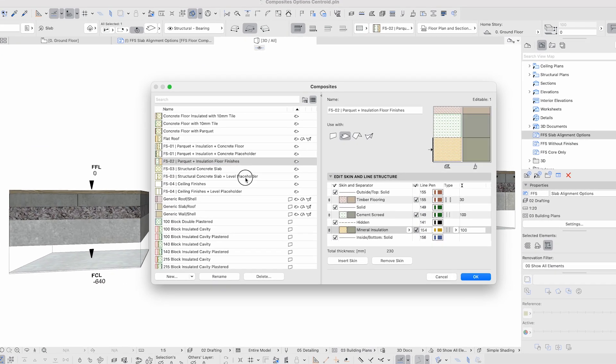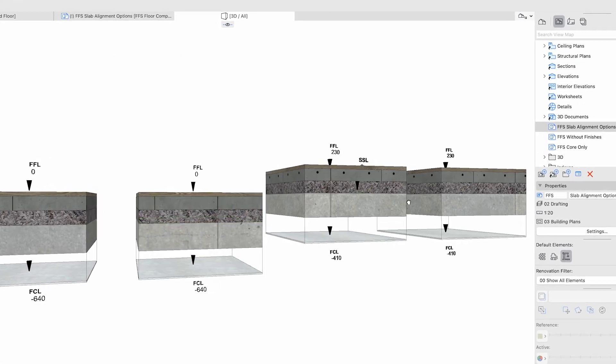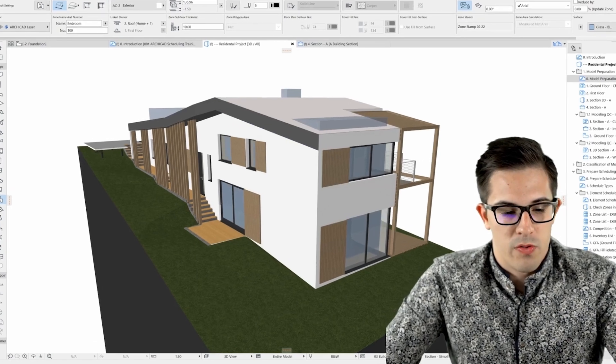The program also teaches you how to create optimized ARCHICAD templates to jumpstart any project and streamline your team's design workflows.